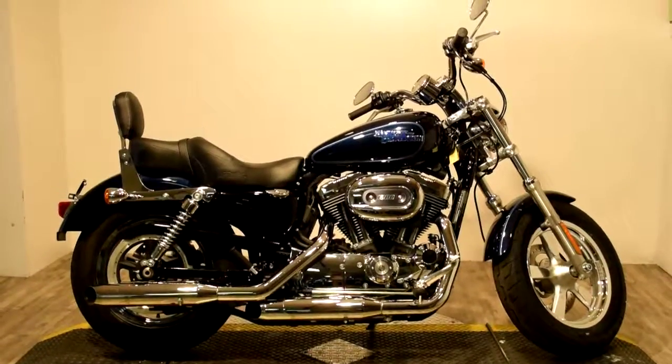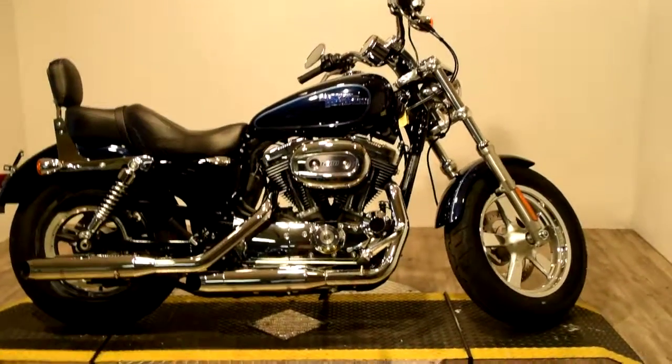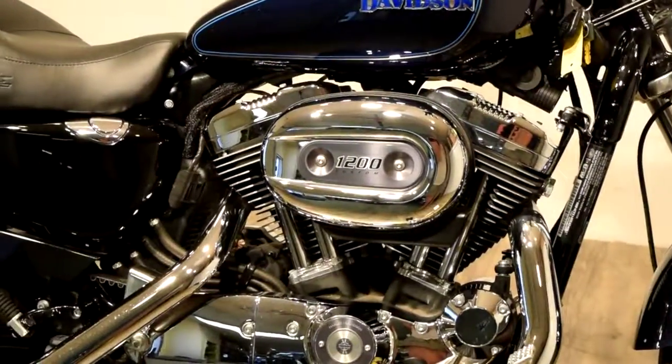Monster Power Sports proudly offering this like new 2014 Harley Davidson XL 1200 C. This bike has super low miles and it's got a 1200 custom motor.